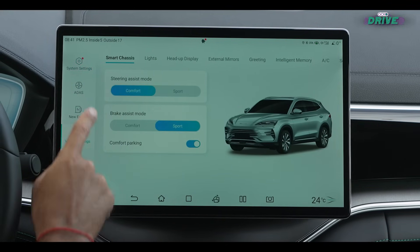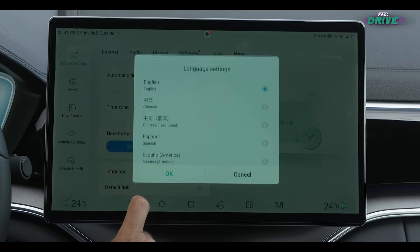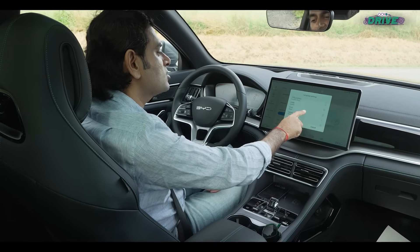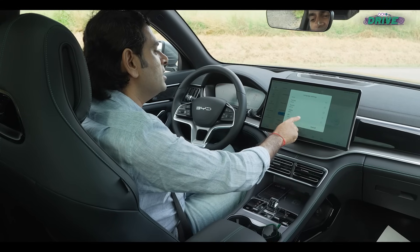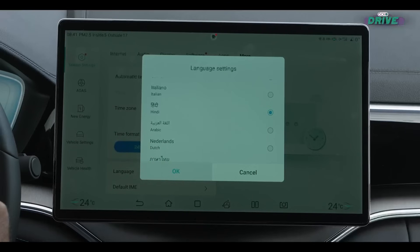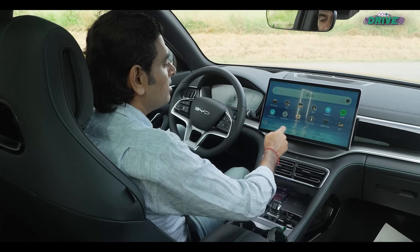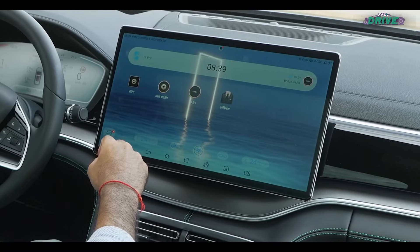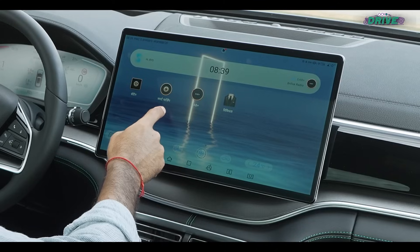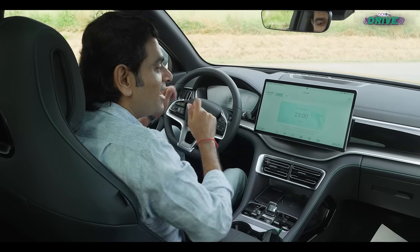Go into system settings, then vehicle settings, then system settings, go to more, and inside language, I can change to Chinese, Spanish, Portuguese, Japanese, Korean, German, Italian — and then look at that. All the apps have gone, well almost all of them have gone, Hindi. Apple CarPlay stays in English, Spotify stays in English, but everything else — settings, smart charging — look at that. On karo, off karo, it's all in Hindi.